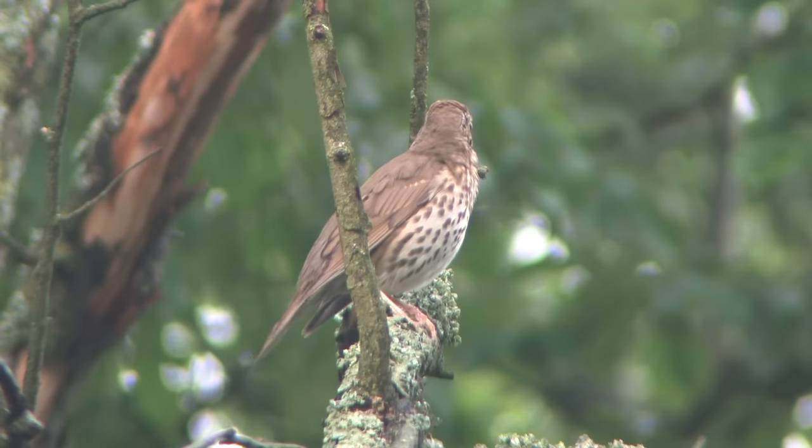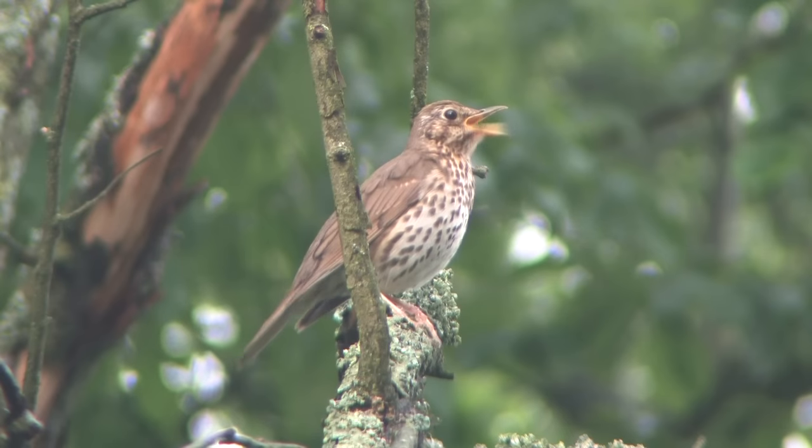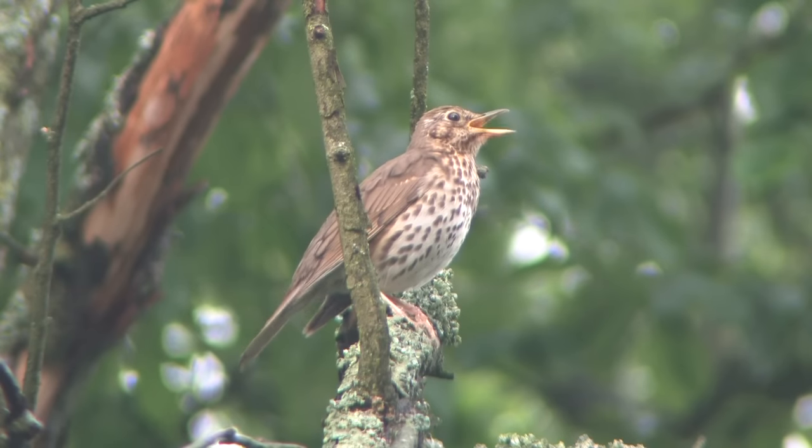Song Thrushes have an unobtrusive call — a thin 'seep' — often given in flight or when deep in a hedge.